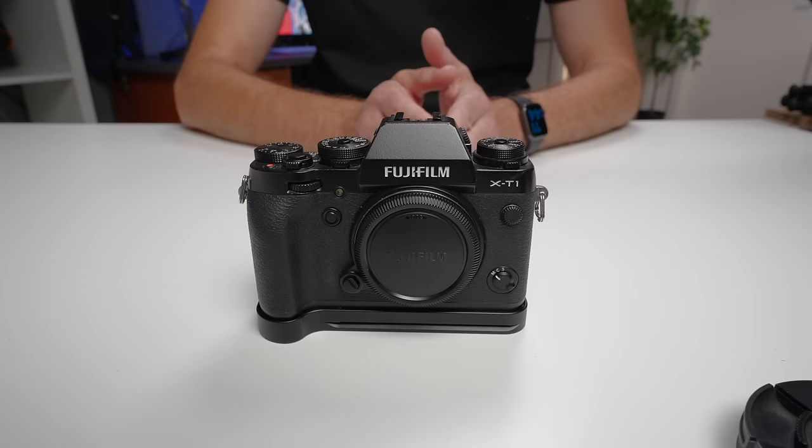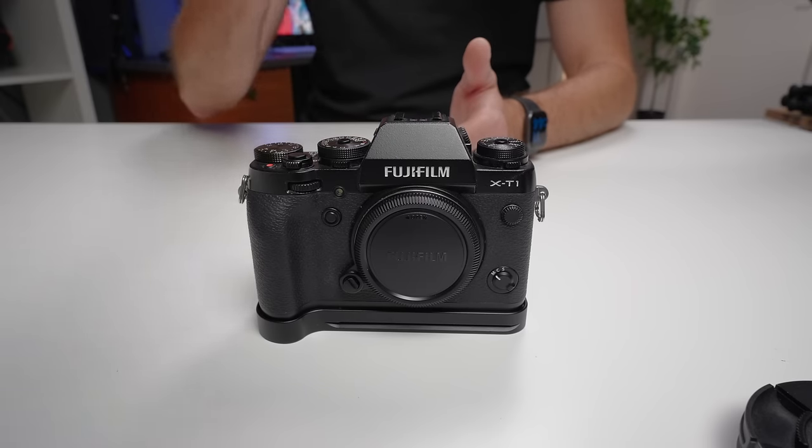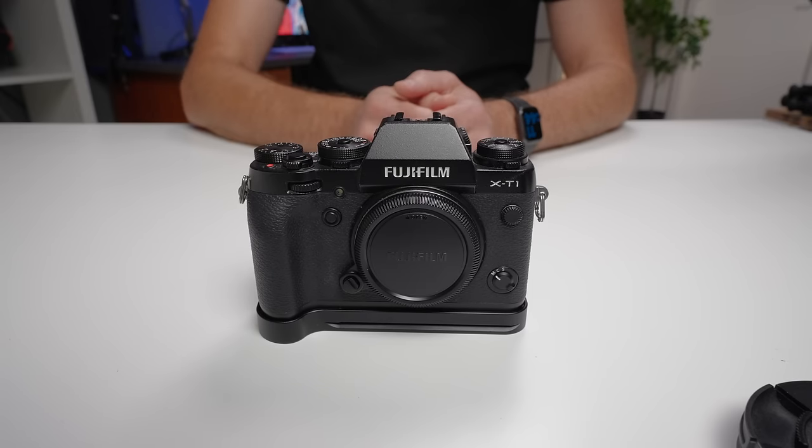I literally have thousands of dollars in camera gear, which I essentially got for free or paid very little for, using techniques that I thought were fairly common knowledge. But recently I released a video about a Fujifilm X-T1 that I got for $290 and immediately got comments saying it was never that cheap, you can't get it for that price. Not only did I buy it for that price, but since I published that video, even though the prices have gone up, I found deals that are even better than the one I got for $290.